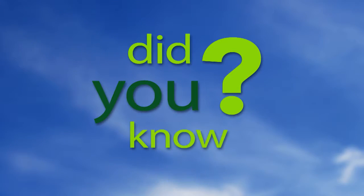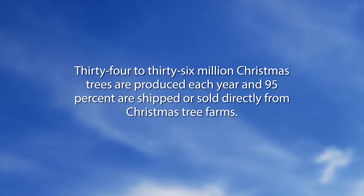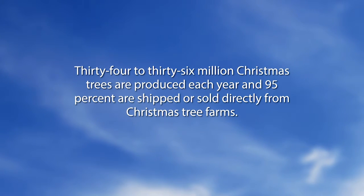Let's go to a segment called Did You Know: 34 to 36 million Christmas trees are produced each year, and 95% are shipped or sold directly from Christmas tree farms. It's getting close to that time of year for Christmas trees. We are waiting for your phone calls, so if you want to give us a call, that would be great.